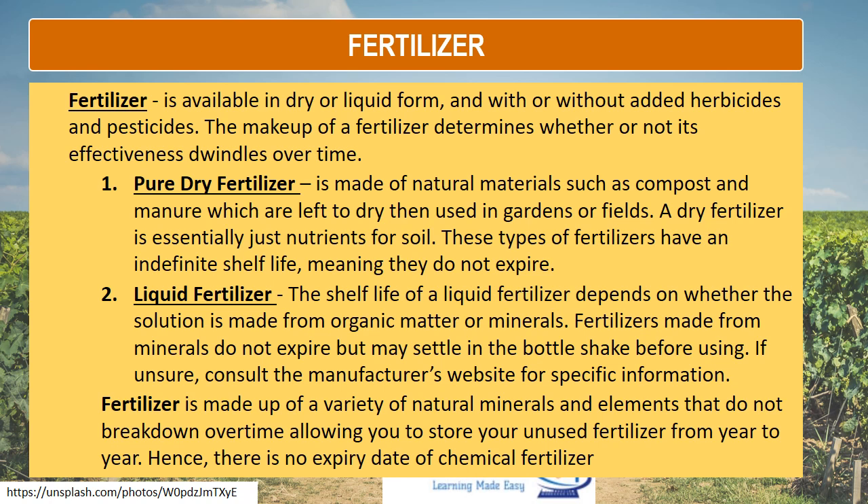Liquid fertilizer: the shelf life of a liquid fertilizer depends on whether the solution is made from organic matter or mineral materials. Fertilizers made from minerals do not expire but may settle in the bottle — shake before using. If unsure, consult the manufacturer's website for specific information. Fertilizer is made up of a variety of natural minerals and elements that do not break down over time, allowing you to store unused fertilizer from year to year. Hence, there is no expiration date for chemical fertilizer.